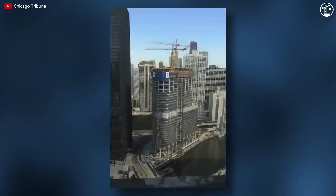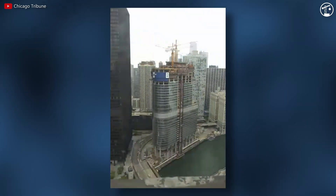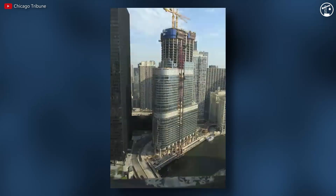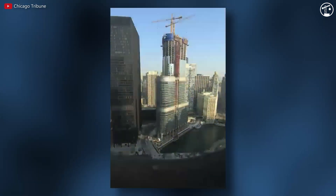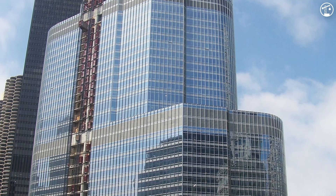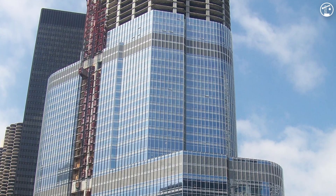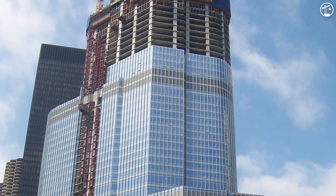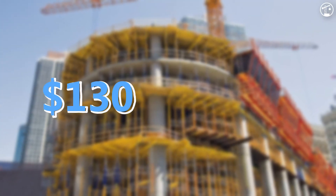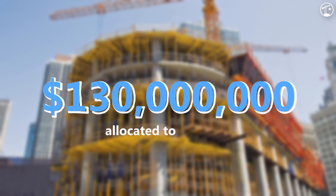The building's 241 caissons mostly descend 75 feet into hard clay, with 57 of them extending an additional 35 feet. The concrete spine features five I-beam-shaped walls and exterior columns, narrowing to two as the building rises. Each floor is separated by a concrete slab, with stainless steel, glass, and aluminum panels attached. Interestingly, of the $600 million construction budget, approximately $130 million was allocated to concrete alone.